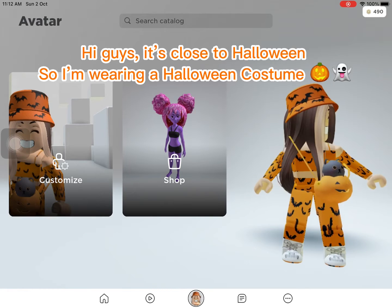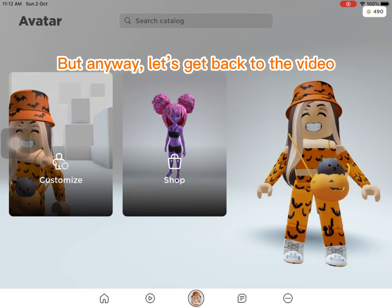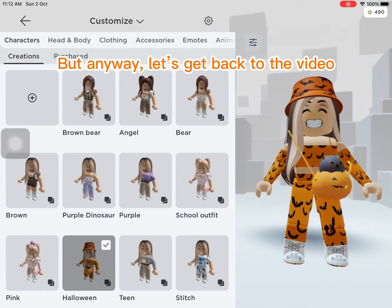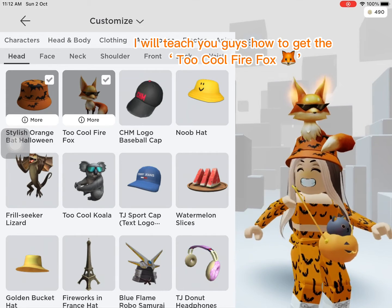Hi guys, it's close to Halloween, so I'm wearing a Halloween costume. But anyway, let's get back to the video. I will teach you guys how to get the cool Firefox.